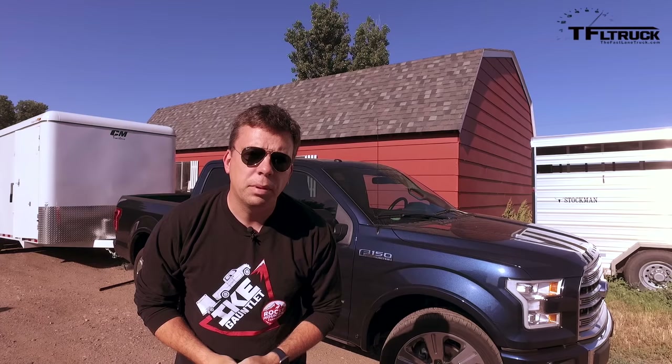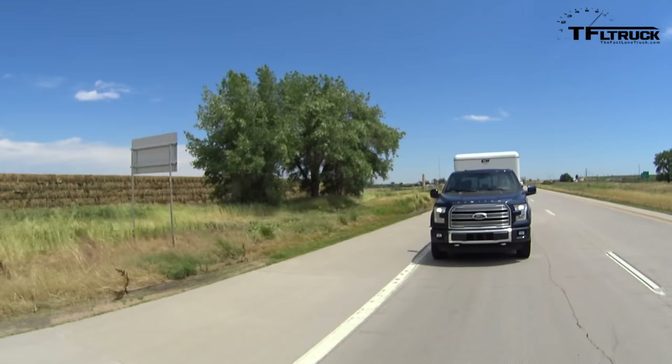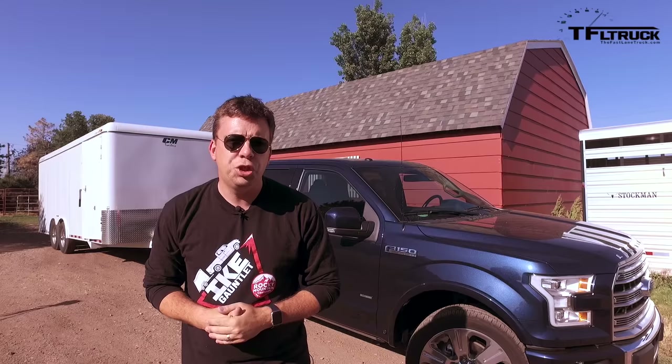Today is a very special episode of the Fastlane Truck for many reasons. First, we're doing a towing MPG test with a 2016 Ford F-150 with a 3.5-liter EcoBoost engine, but we're also changing the rules — I'll explain coming up right now.